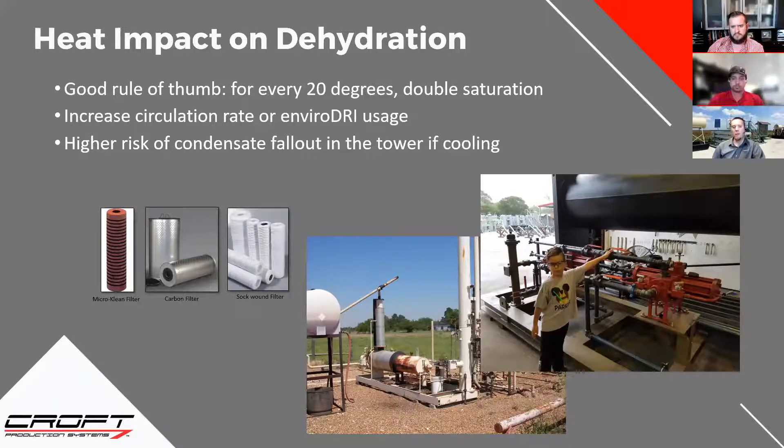Cooling is a big thing to look out for. Make sure you have adequate separation after any sort of cooling, or put in a cooler so you can force the cooling to happen alongside the separation, rather than relying on the pipeline to cool it down in places where it's not supposed to.